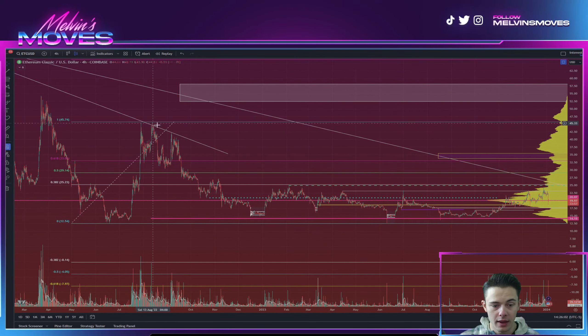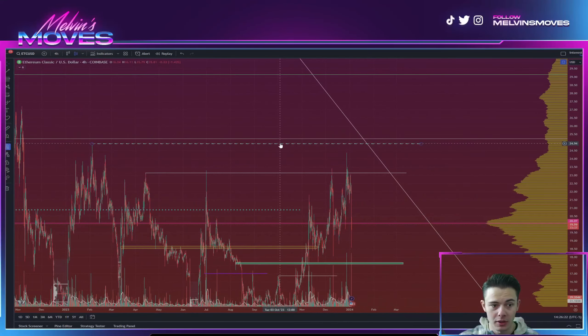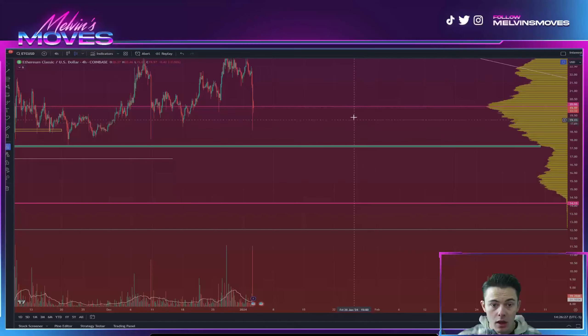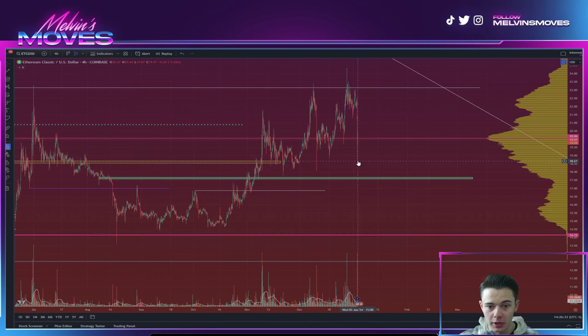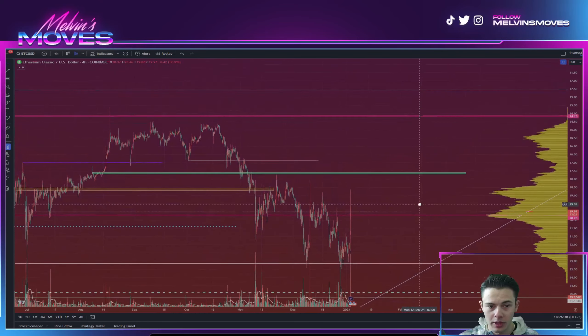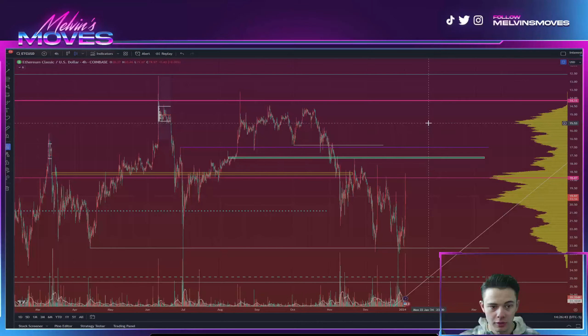What we've previously talked about is that we set a low back in June of 2022, rallied up, made a high, came back down, and as of right now we are maintaining a higher low. We made this low, made this high, made a higher low, made a higher high — so we are trying to shift over into bullish market structure. What would more or less confirm this is being able to break above the green dotted line at $24.92.